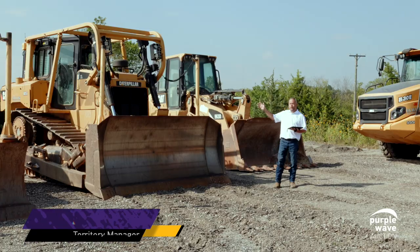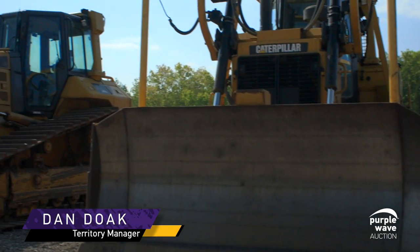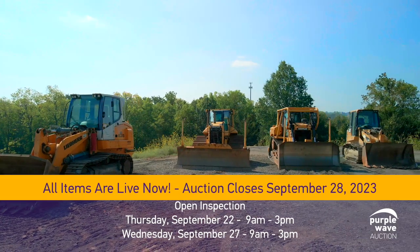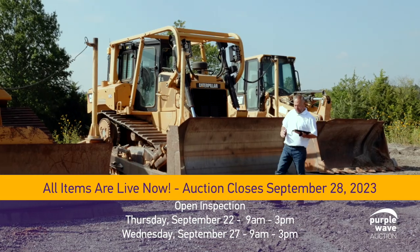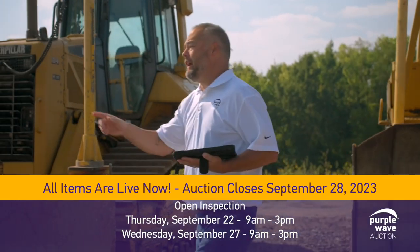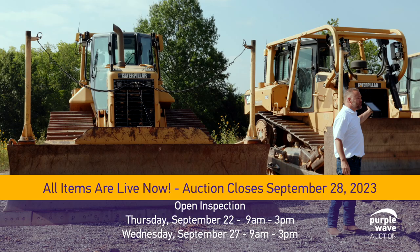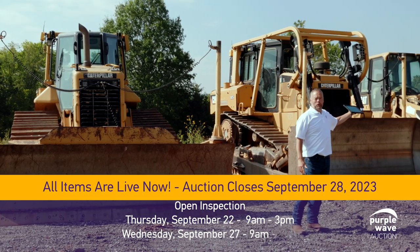All right, Caterpillar — we have a D6T and a D6N that are both going to be selling on September 28th, the J.A. Lillig auction here in Kansas City. And we also have a 636 Liebherr and a 960 3D Cat track loader. Log on to purplewave.com and check them out.